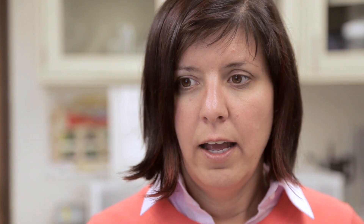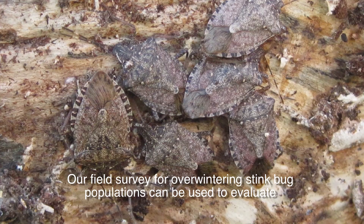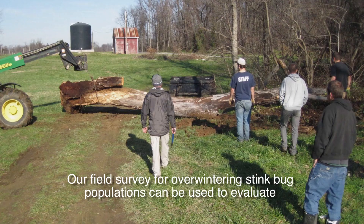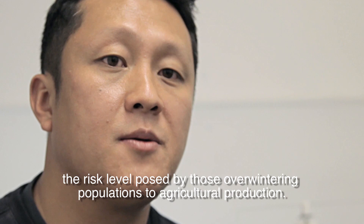The observations indicate that large numbers of bugs were coming from woodlots into commercial orchards. Our field survey for overwintering stink bug populations can be used to evaluate the risk level posed by those overwintering populations to agricultural production.